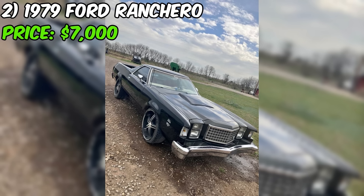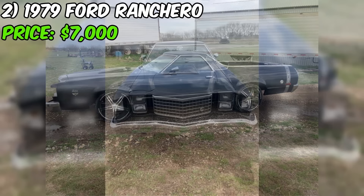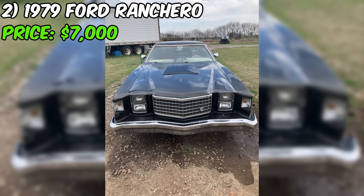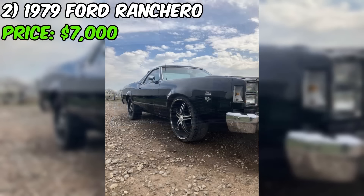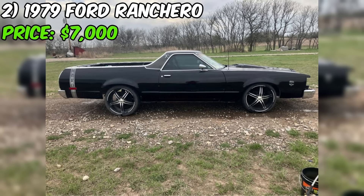The 1979 Ford Ranchero, currently listed for sale on Facebook Marketplace at $7,000, presents an interesting opportunity for those in search of a classic utility vehicle with a muscle car flair. This Ranchero has been a daily driver, accumulating 148,000 miles over its lifetime. The exterior is a sleek black, complemented by a red interior that adds a bold touch. Under the hood, this Ranchero is powered by a 351M-400 engine paired with a C6 automatic transmission.